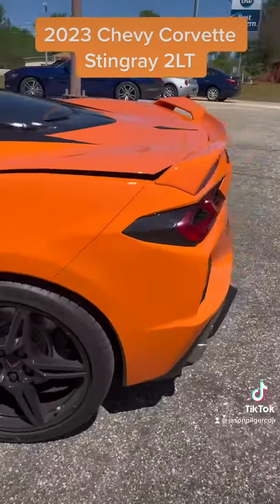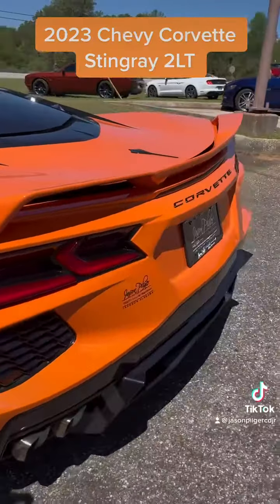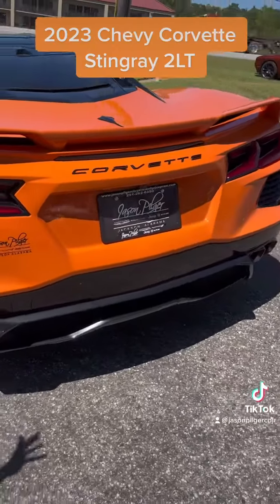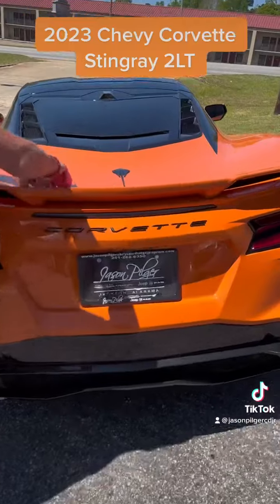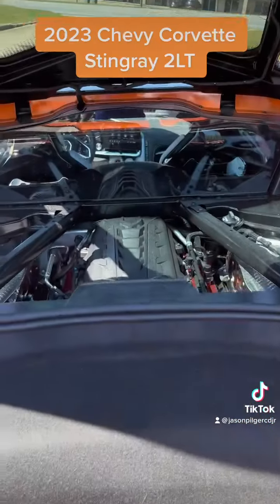It only has 1,300 miles, and most Corvette enthusiasts are going to know this, but this is the mid-engine design. So check that out.